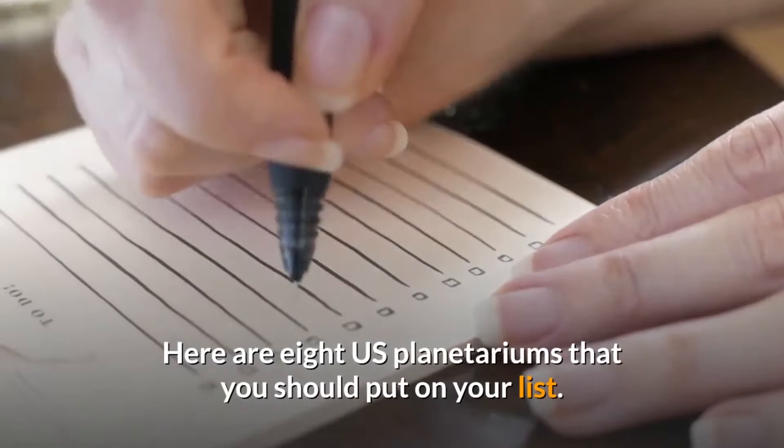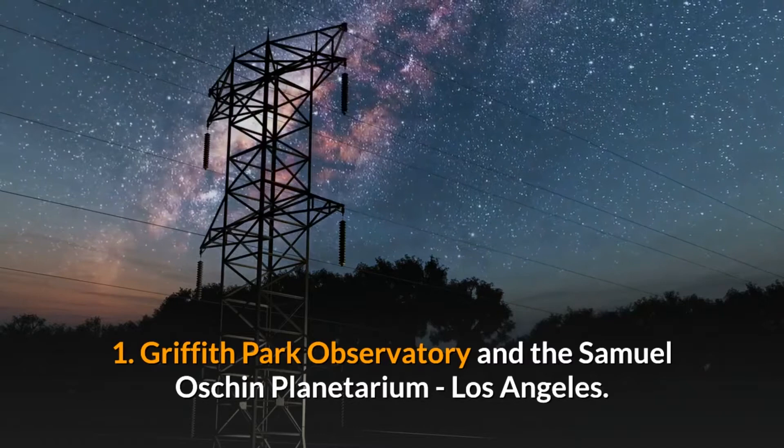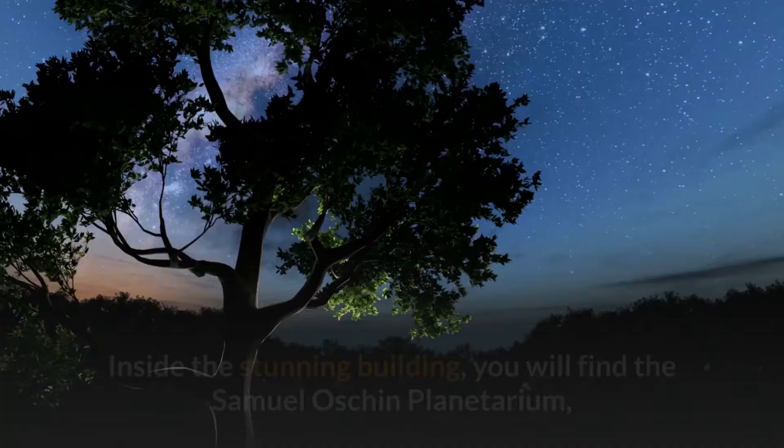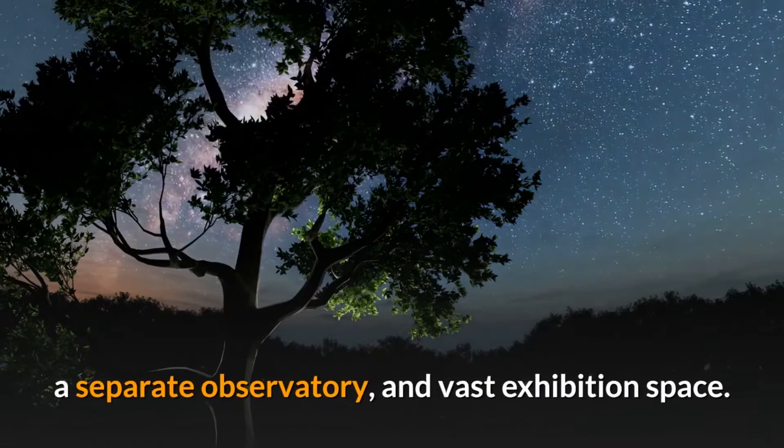Number one: Griffith Park Observatory and the Samuel Oskine Planetarium, Los Angeles. This free observatory is the most visited of its kind in the world. Inside the stunning building, you will find the Samuel Oskine Planetarium, a separate observatory, and vast exhibition space.